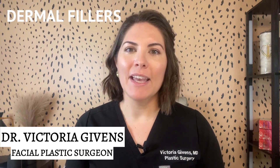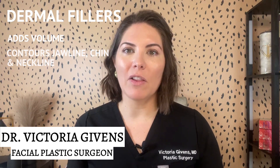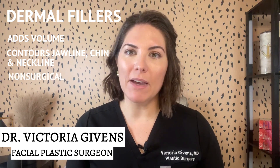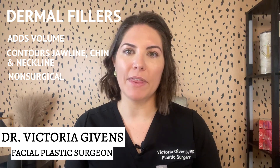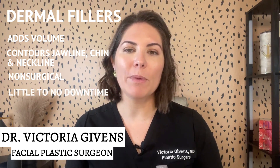First up is dermal fillers. These can be used strategically to add volume and contour the jawline, chin, and neckline. This non-surgical option can create a more defined appearance. After a filler treatment, you might experience some mild swelling or bruising, which usually resolves within a few days, and you can return to your daily activities almost immediately.